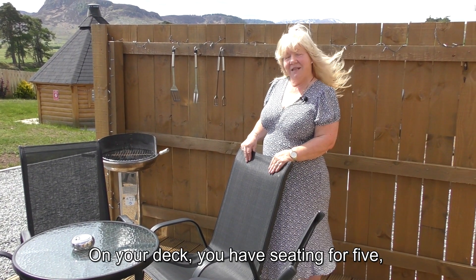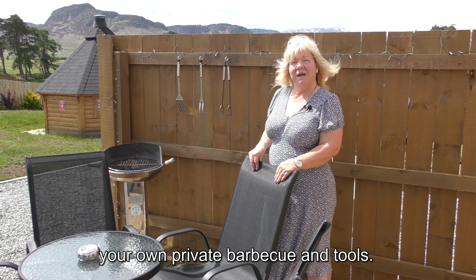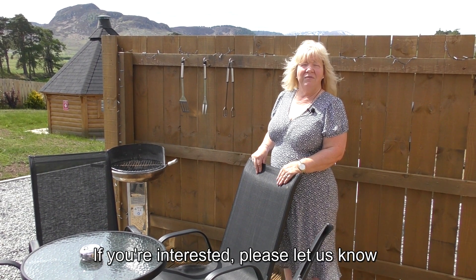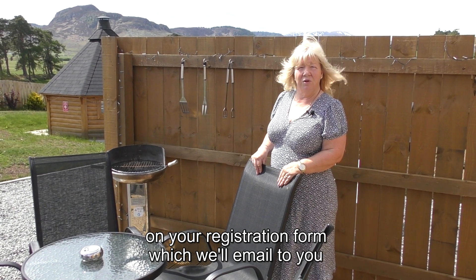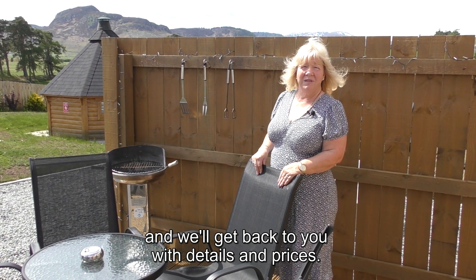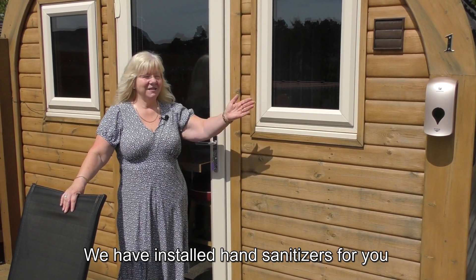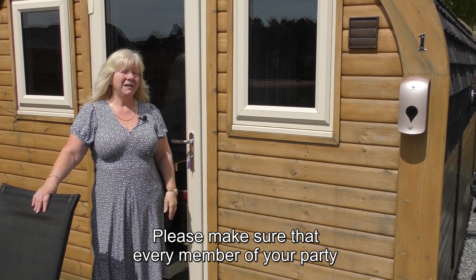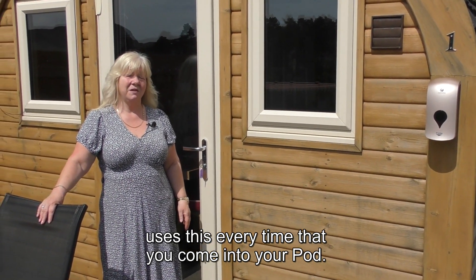On your deck you have seating for five, your own private barbecue and tools. We sell charcoal and barbecue food packs. If you're interested please let us know on your registration form which we'll email to you and we'll get back to you with details and prices. We have installed hand sanitizers on each barbecue pod — please make sure every member of your party uses this every time you come into your pod.